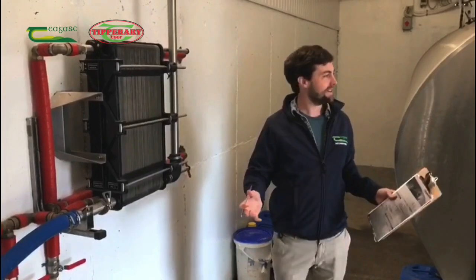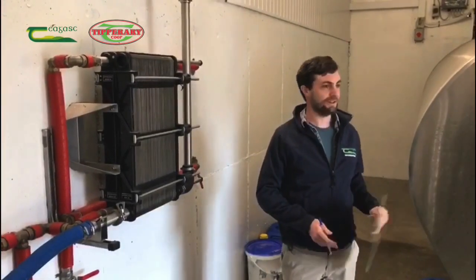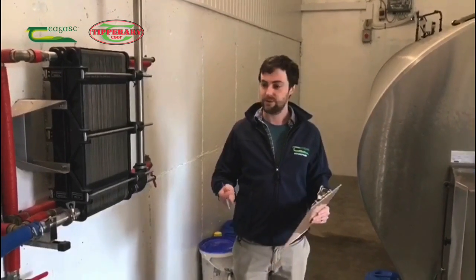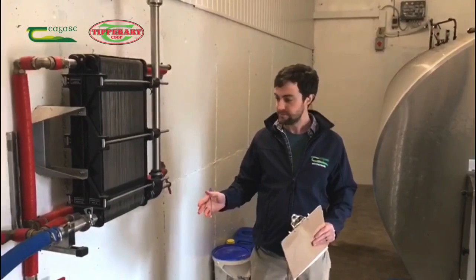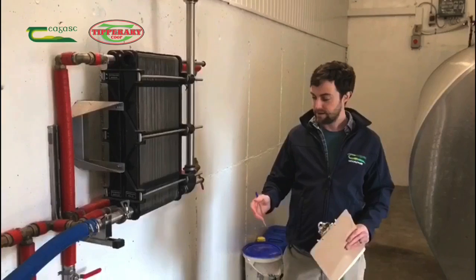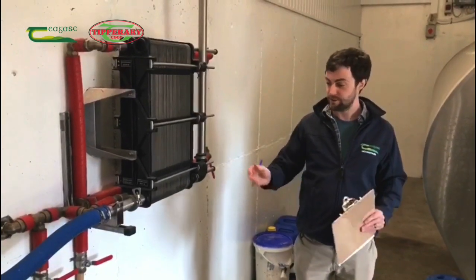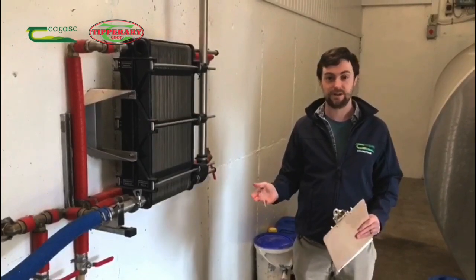We're standing here in the dairy and looking at the milk cooling system. They've opted to install an 18,000-litre direct expansion bulk tank along with a well water plate cooler, which in my view is a very fast and efficient system to install and operate. What we're aiming for with the plate cooler is to reduce the milk coming from the milking machine down to within 5 degrees Celsius of the incoming well water temperature. For example, if well water comes in at 10 degrees, we're looking to have milk coming out of the plate cooler at 15 degrees — that 5-degree differential. This effectively takes about 50% of the energy out of the milk before it goes into the bulk tank.